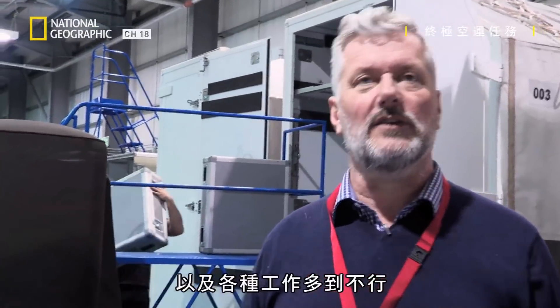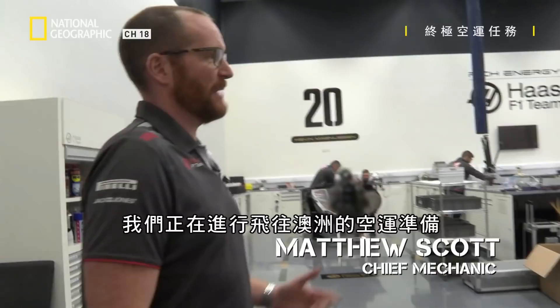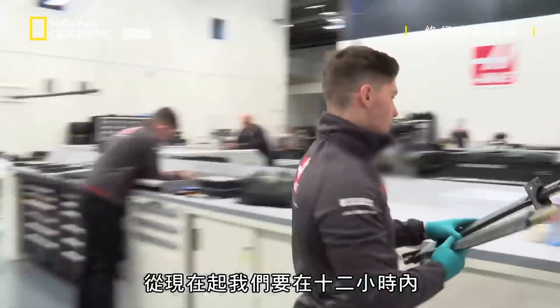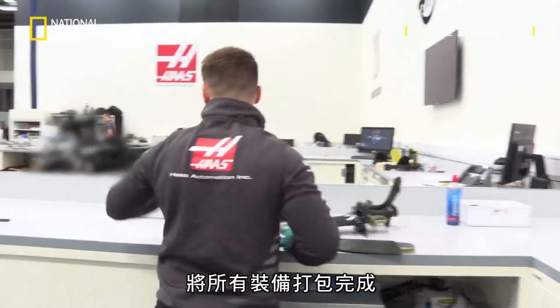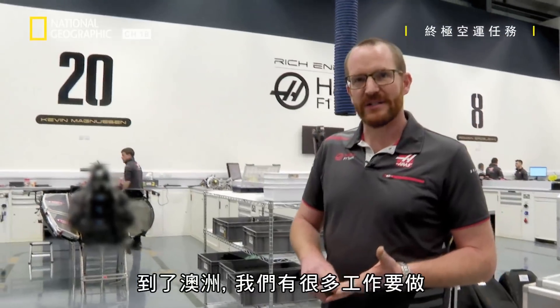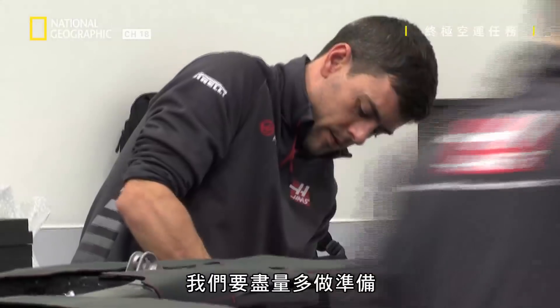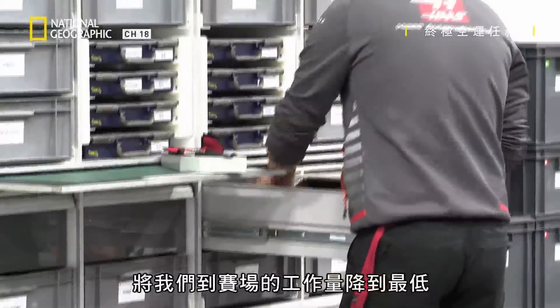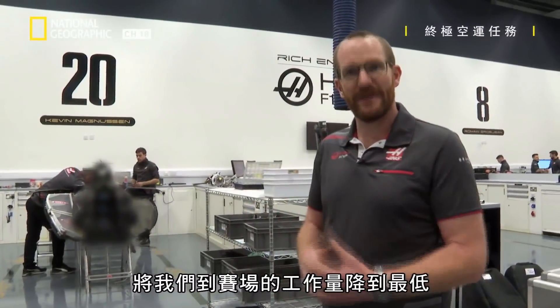The whole range of people involved and the different jobs to get it all on there is massive. Here we are in the race base preparing for the freight to Australia — everything built and packed in 12 hours from this point. If we get to Australia and we have too much work to do, we miss sessions. So when we're here, we try and achieve as much as we can to allow the least amount of work when we're at the track.